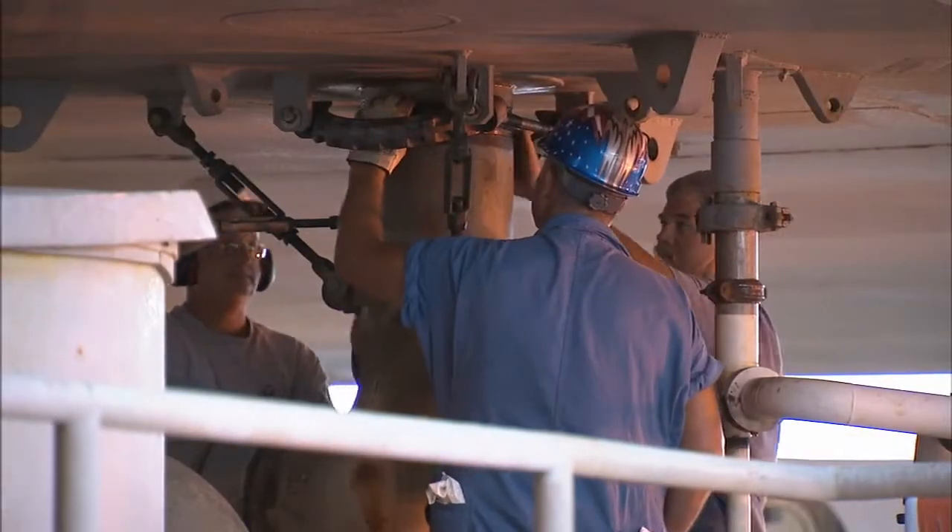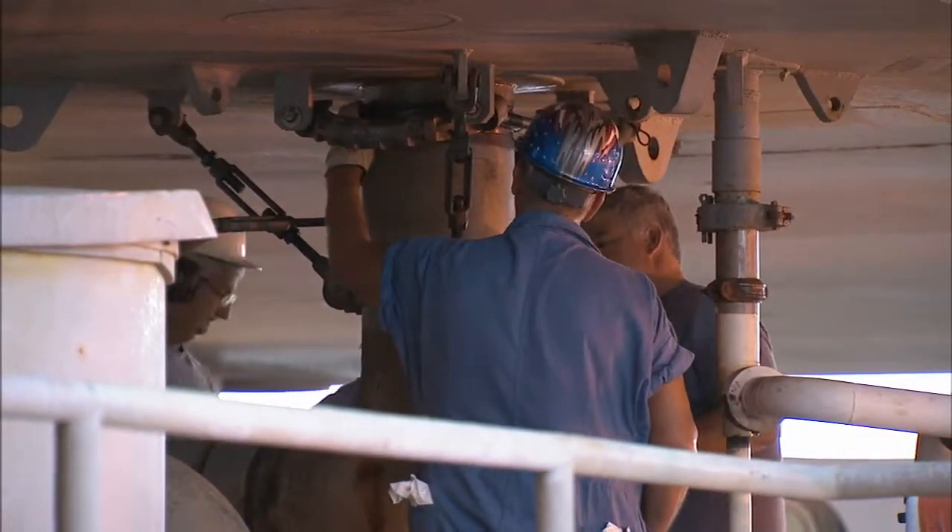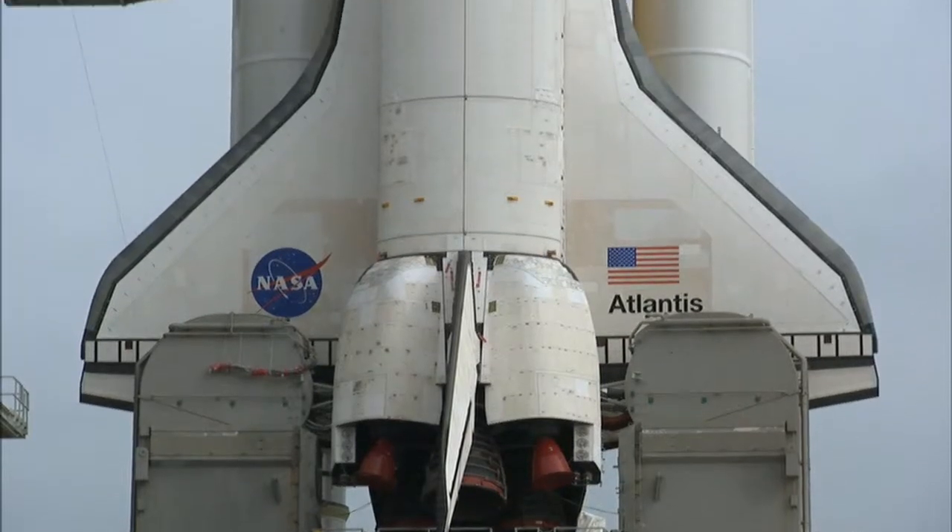The culmination of the trip is taking the crawler, the shuttle, and the platform up on the pad and docking it. That's always a tense time — you want to get it exactly right, set it down exactly right. At that point, the shuttle is secured at the launch pad and rollout is complete.